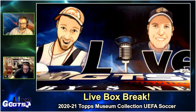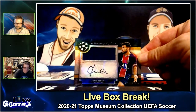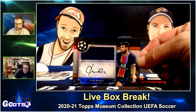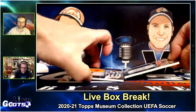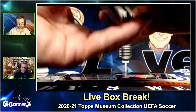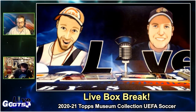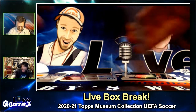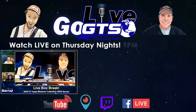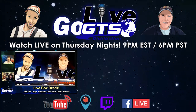Last but not least, we've got an auto jersey card numbered to 50 of Juan Bernat — archival autograph jumbo relic. So what I'm going to do is give away all three of the guaranteed hits and then all the other cards, especially since there were a couple of key parallels and two stars in there. I'm going to give all the other ones to one other person. Four winners altogether. Museum base and parallels to one winner, the Juan Bernat auto, the Ronaldo jersey relic, and the Malik Tillman auto rookie card out of 250.